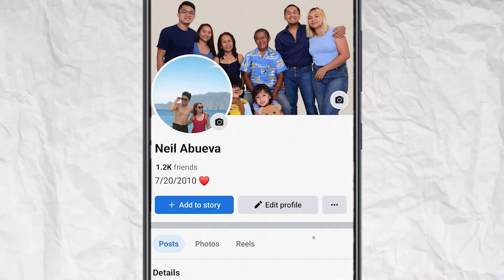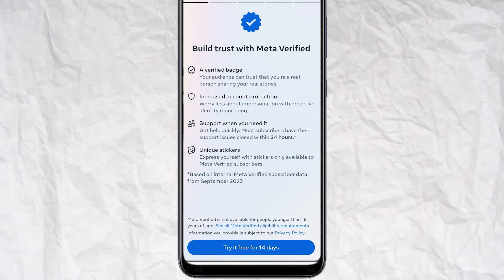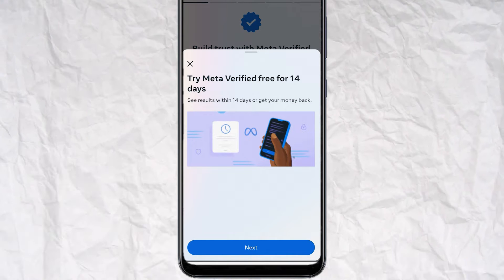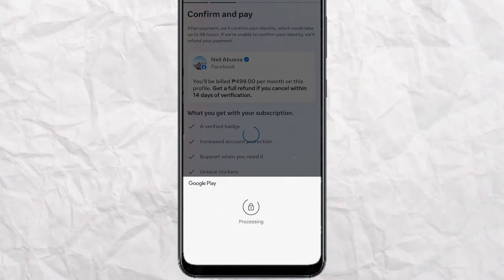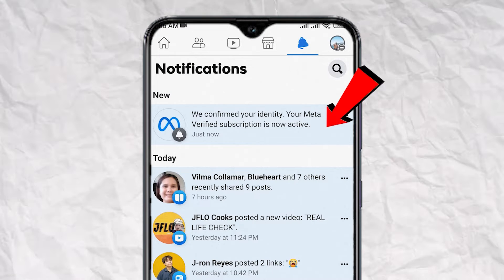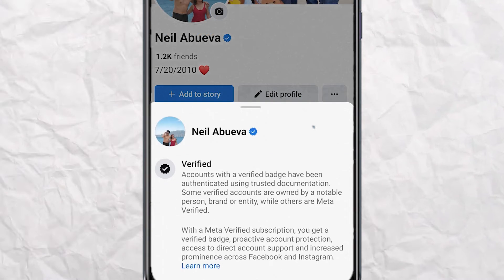Go to your profile, tap on the three dots, tap on Metaverified. Now I have a free trial here but this may not be the case all the time. So just go through the rest of the signup process until you get to the verification pending page. Note that you will be asked to upload a government ID as part of the process. Once verified, you will get this notification and you will now see a blue check beside your name.